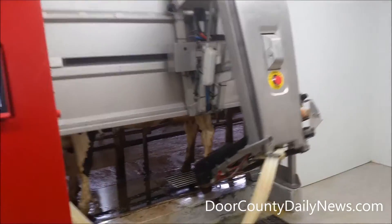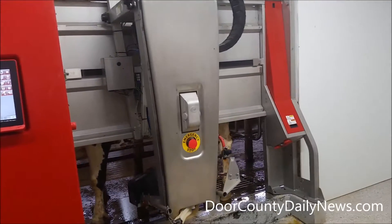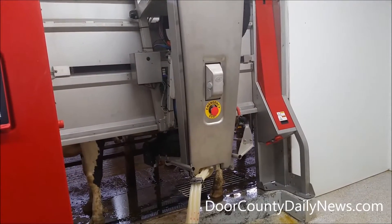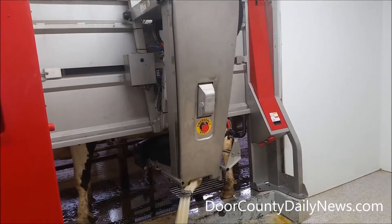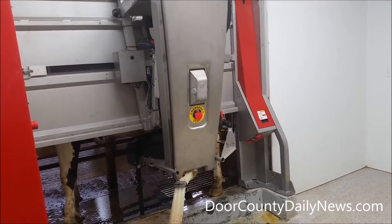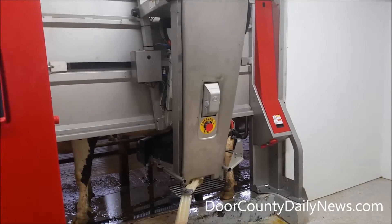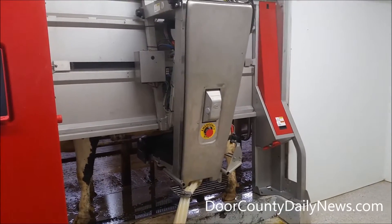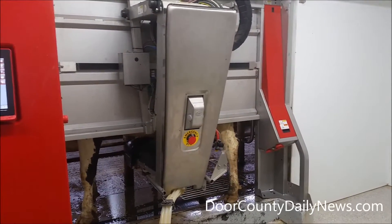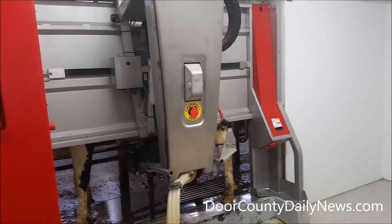Well, the cow comes in, gets herself a little treat, and that encourager is going to come in. First the brushes clean off the teats, and then it'll attach. It takes on average about 20 seconds for the milker to attach. It's about two minutes total from the time it's in here until it's actually on.